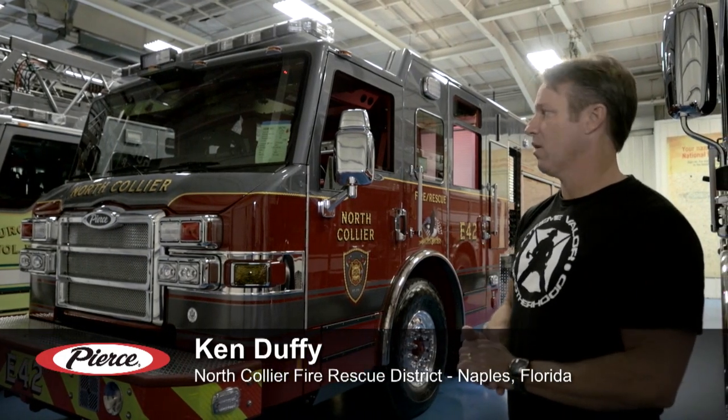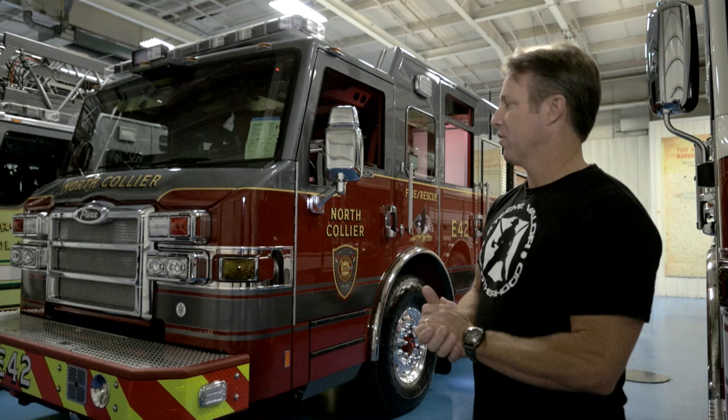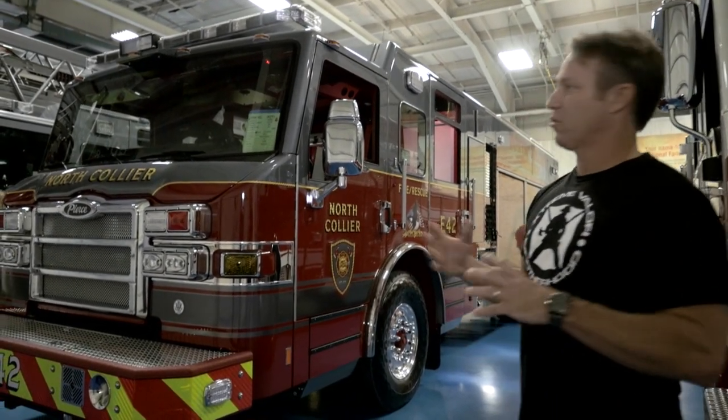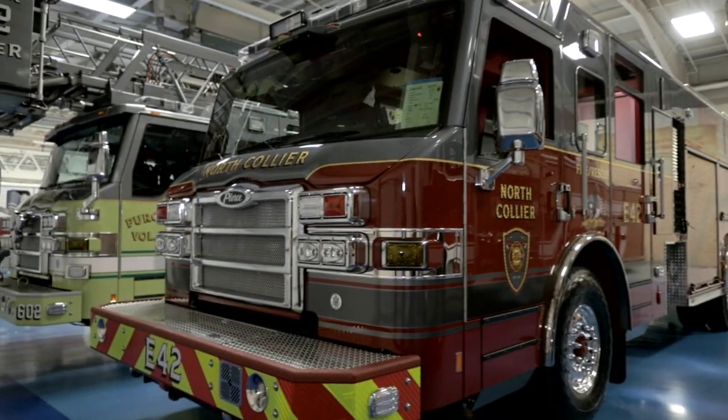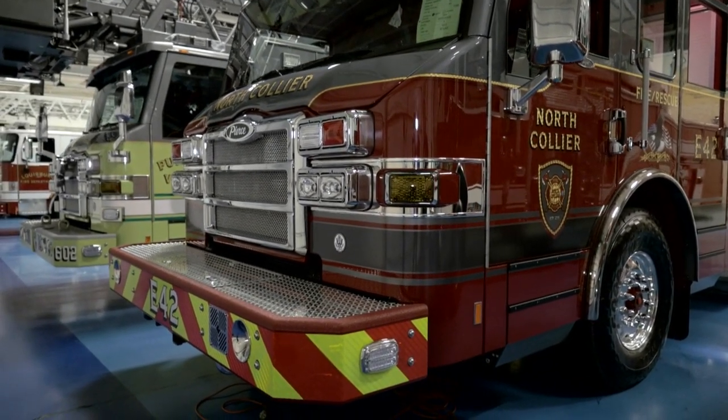Today we're here on the blue floor to accept our new engine. It's one of four Impels that we are now going to, and it's a puck configuration. We've gone to that configuration because we wanted to increase our storage space in the actual rescue body of the truck for our equipment. We've removed the generator and went to a complete LED package on the truck including LED lights, and changed our bumper configuration over.